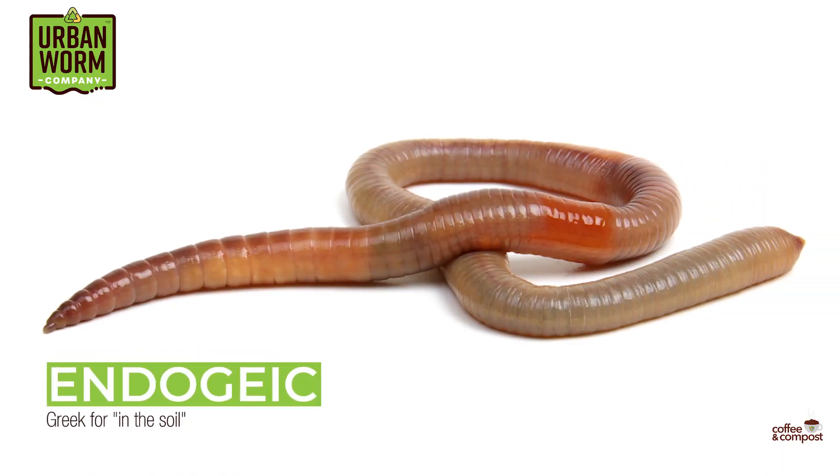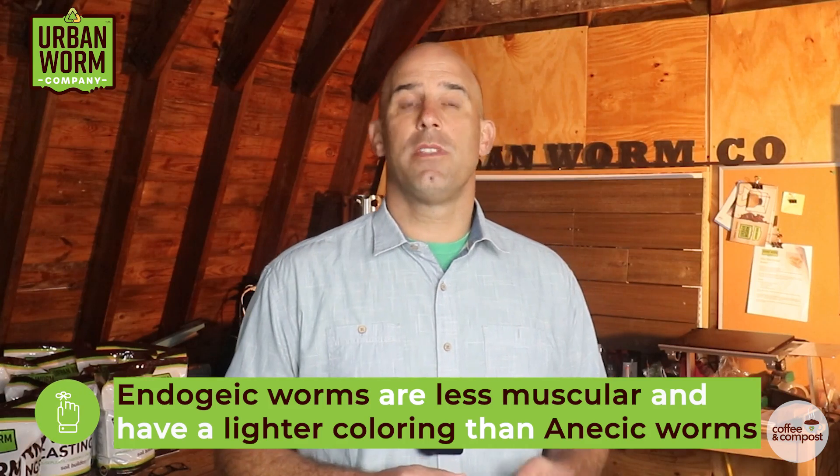Other worms burrow horizontally within the topsoil. These worms are endogeic, which is Greek for 'in the soil.' These worms are a little less muscular than anecic worms and have a lighter coloring.